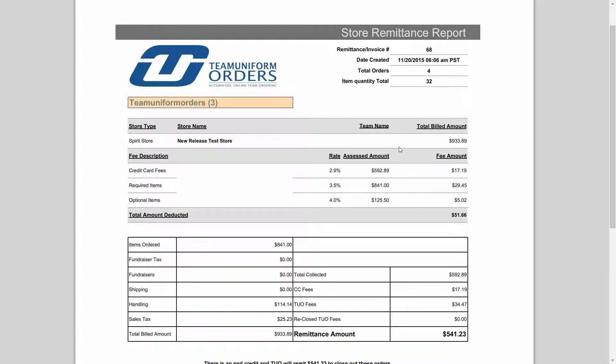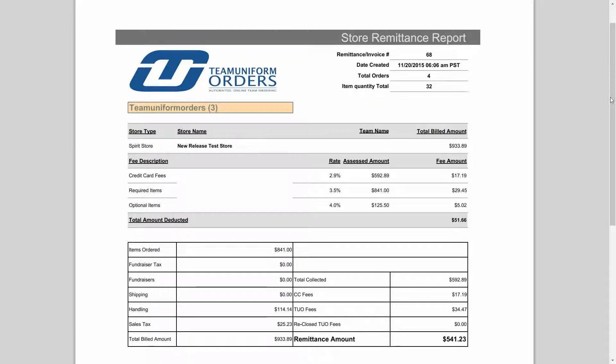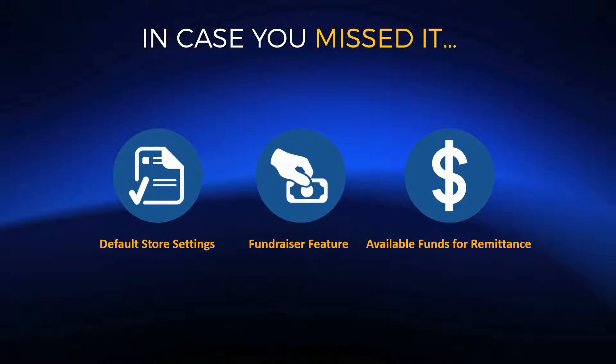This is an example of the updated store remittance report you would receive in the case that your payment receiver equals TUO — if we're collecting the money for you. This is the updated file you'd expect to see in the requested remittance PDF download. It's also basically the same format we'll use for invoices going forward. We designed both with simplicity in mind so that all your stores, with all associated dollar amounts, credit card fees, and TUO commission rates are broken out individually.